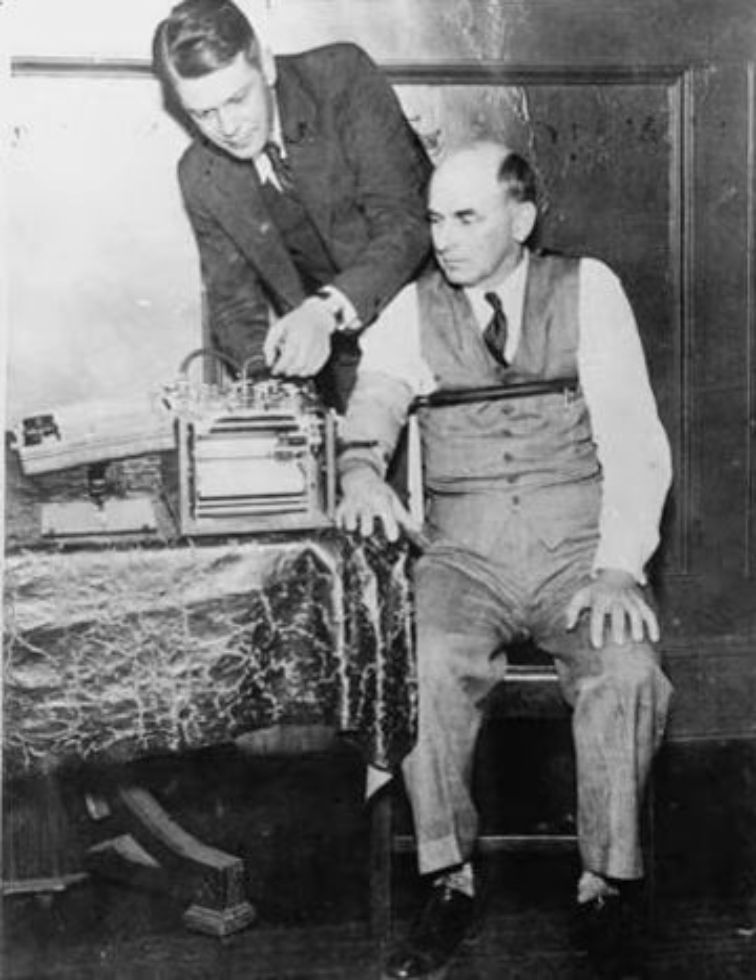Daytime talk shows such as Maury Povich, Jeremy Kyle and Steve Wilkos frequently use polygraphs to detect deception in social matters such as cheating, child abuse and theft. In episode 93 of the US popular science show Mythbusters, the hosts attempted to fool the polygraph by using pain to try to increase the readings when answering truthfully so the machine will supposedly interpret the truthful and non-truthful answers as the same. They also attempted to fool the polygraph by thinking happy thoughts when lying and thinking stressful thoughts when telling the truth to try to confuse the machine. However, neither technique was successful for a number of reasons.